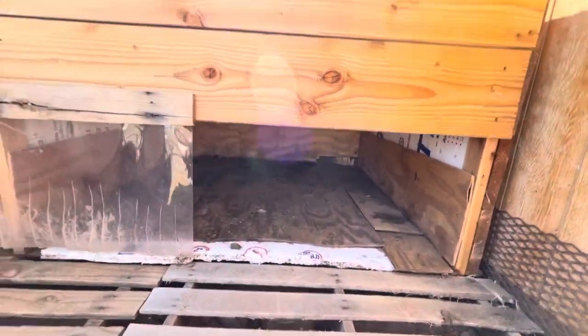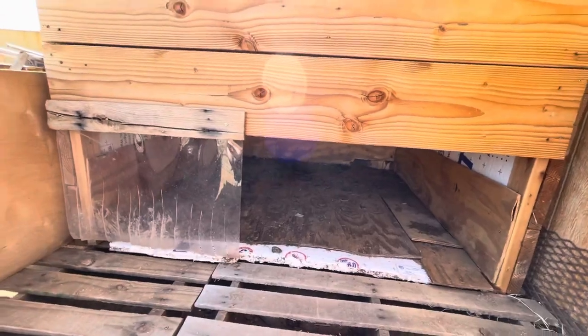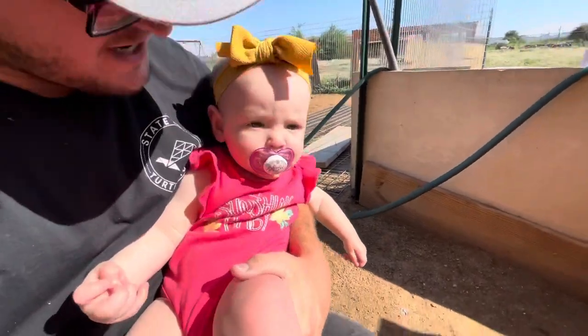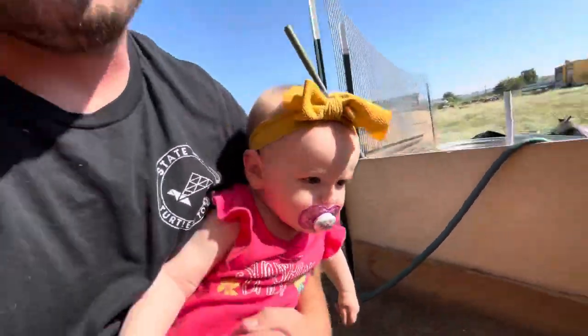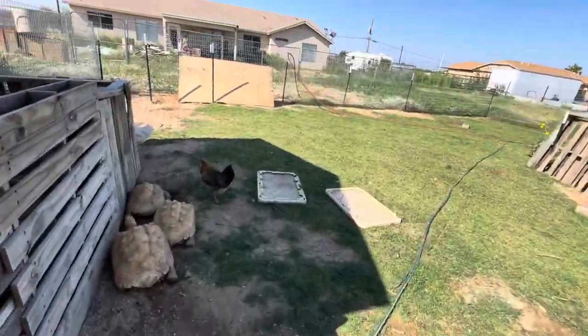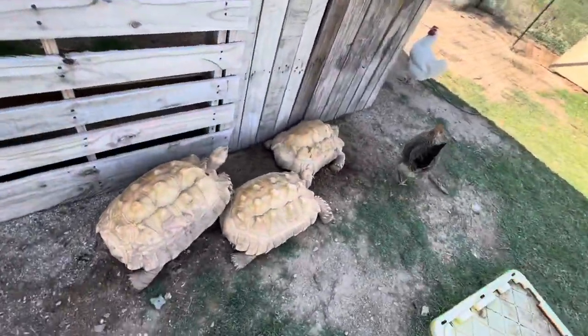Here's their house — it's usually their winter house but it's their summer house now. Still got to put the roof back on it. Heidi, say hi! We've got the chickens, we've got albino sulcatas — there are 10 of them out here.